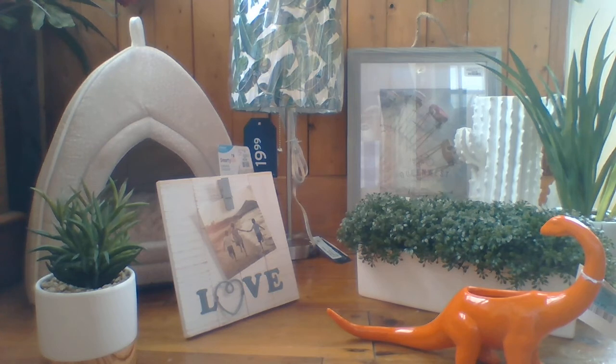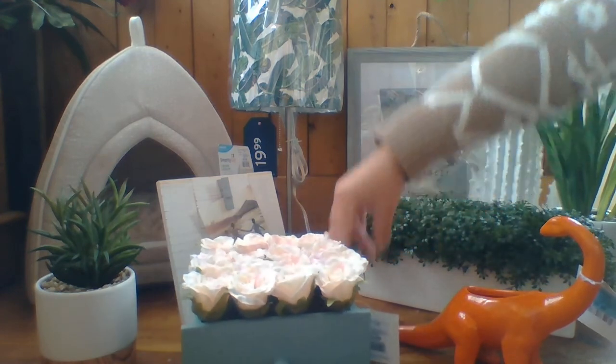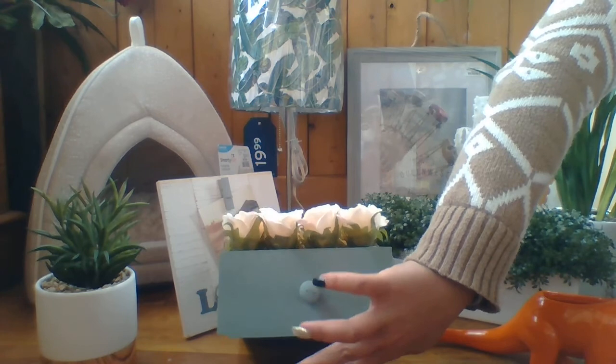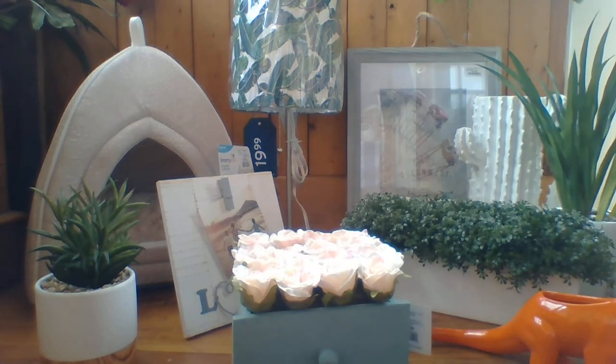Last but not least, I found this for my bedroom. I thought it was super cute and super springy. I might repaint the drawer to a different color, or maybe whitewash it a little bit with some white chalk paint to make it look a little better. This one was $16.99 at Marshall's and the little drawer was only $14.99 — it's like a little drawer full of rosebuds. So cute, right?